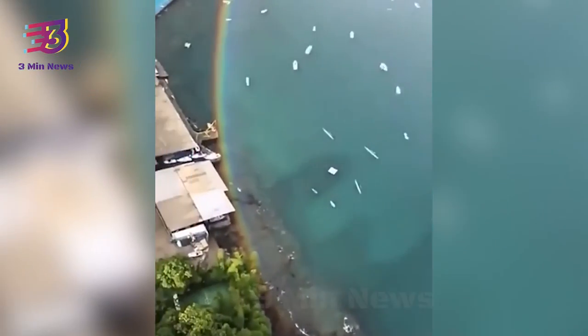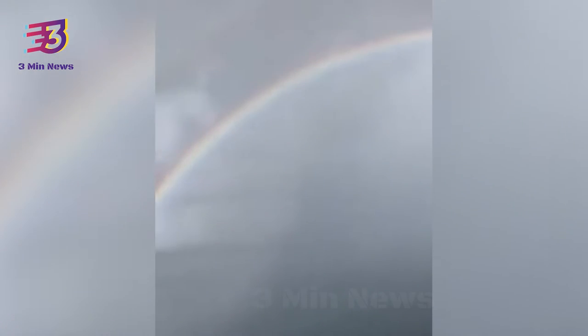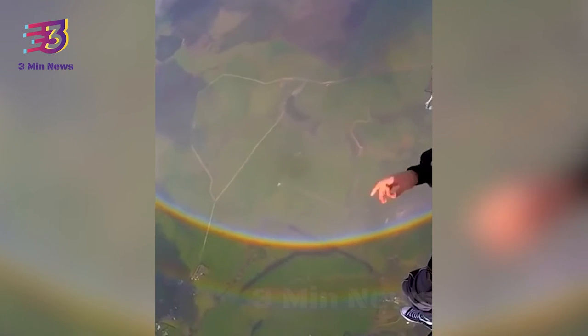Another video of a rare rainbow pileus, or scarf cloud, captured in China's Haikou city also went viral on social media. The video shows a mesmerizing view of a rainbow-colored scarf cloud over the city.